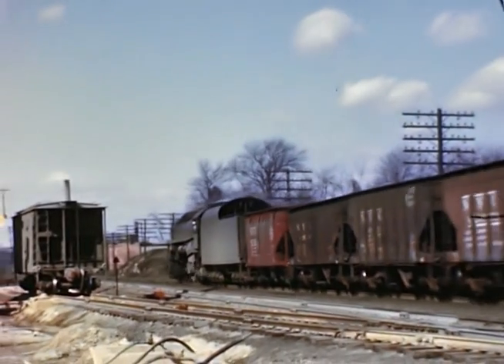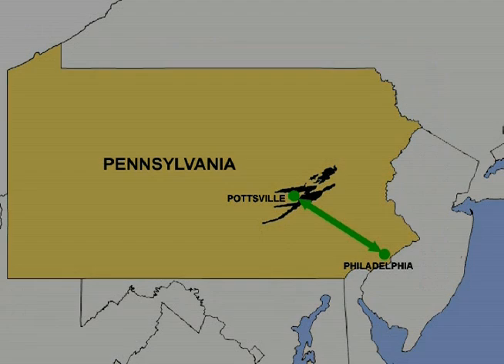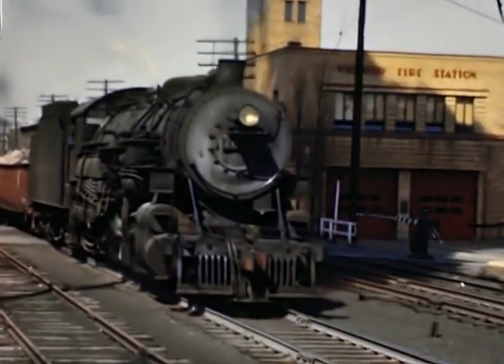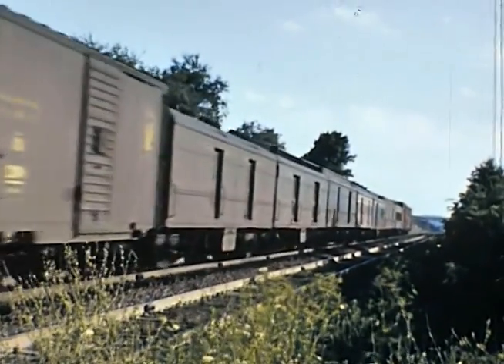The Reading Railroad was primarily an anthracite coal hauling railroad that linked the ports and markets of Philadelphia to the anthracite coal regions of Pennsylvania in Pottsville. In Rail Fanning the Reading Volume 1, we'll look at steam and diesel freight and passenger operations from the late 1940s to the mid-1960s.